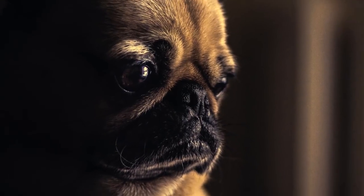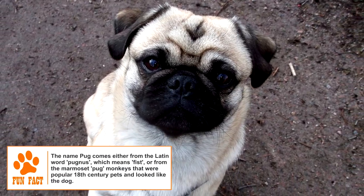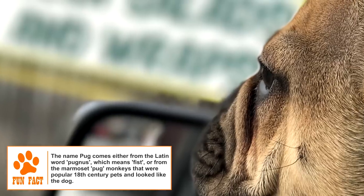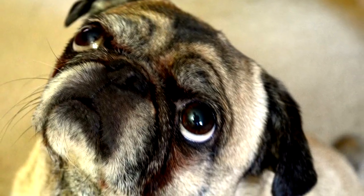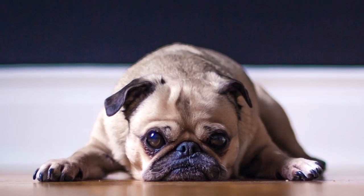Health: The life expectancy of a Pug is 12 to 15 years. Common ailments can be hip dysplasia, kneecap dislocation, and encephalitis. Pugs have a high susceptibility to mites that can cause mange. Because of their large protruding eyes, some eye-related issues are also more common in the breed. Pugs are also prone to obesity, which can be controlled with proper diet and an active lifestyle.